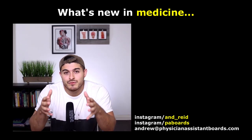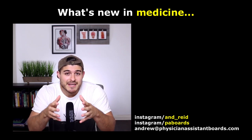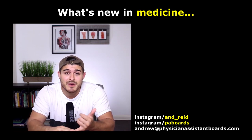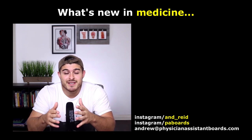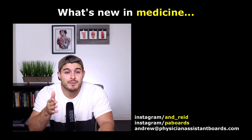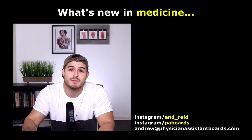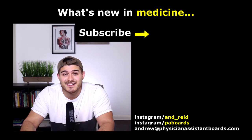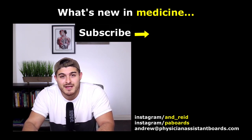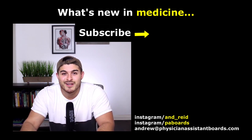That's it for today — that's what's in the news. If you guys like this and want more of this type of material or are interested in different subjects, please let me know. Your feedback is really appreciated. If you prefer board review or pharm review, the goal here is to help you — the clinician, the student — become better. If you have any questions, you can send an email to andrew@physicianassistantboards.com, send a DM on Instagram at AND_REID, or message the PA Boards Instagram at PABOARDS. Thank you so much — I'll check you on the next video or podcast. Take care, bye.